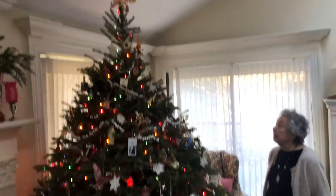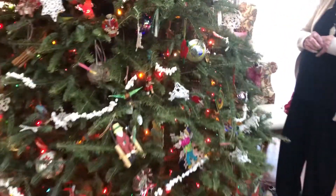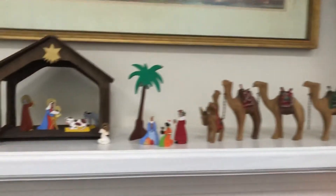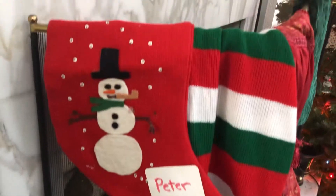Every ornament is like Moby Dick. This is not a comprehensive tour, just a little walk through. This crush is from the women's exchange.